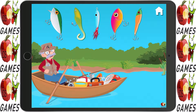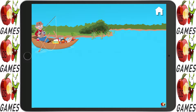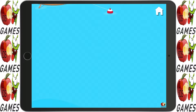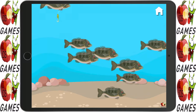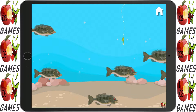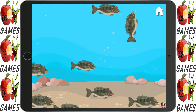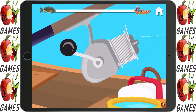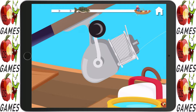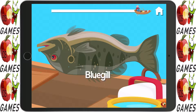Choose a lure to fish with. That's a good one. Time to cast the line. Way to go! Don't scare them, go slowly. Got him! Start reeling. He's almost in. You did it — check out that bluegill!